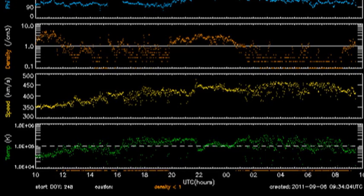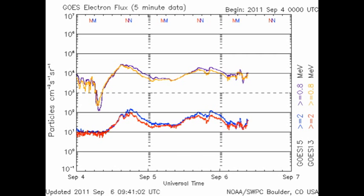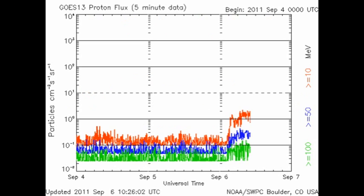We can see from the ACE data that the solar wind temperature has remained relatively constant. The velocity peaked around about 450 kilometers per second but is now easing back down again. About six or eight hours ago, the density of the solar wind dropped precipitously to much less than one proton per cubic centimeter. The high-energy electron flux has remained relatively constant and we have, as a result of the M5 flare, a fairly significant proton event underway at the moment.